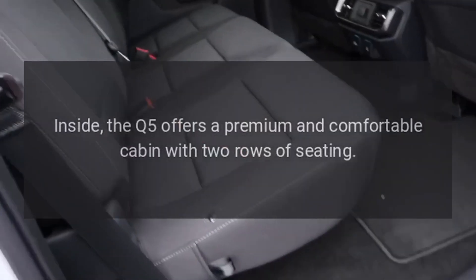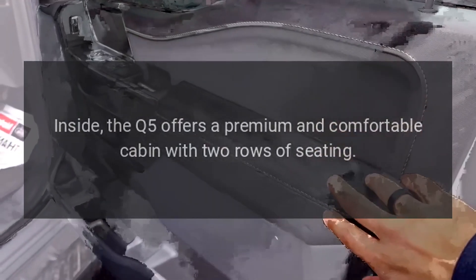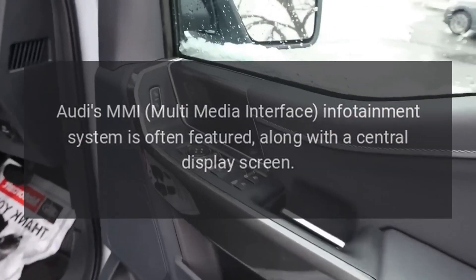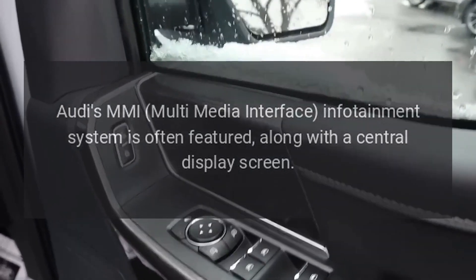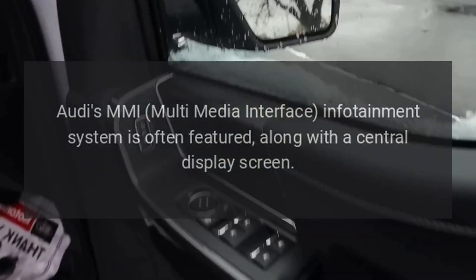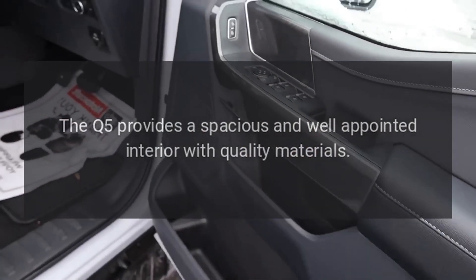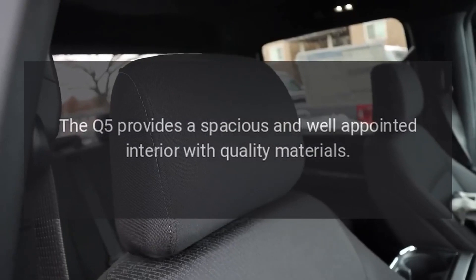Interior. Inside, the Q5 offers a premium and comfortable cabin with two rows of seating. Audi's MMI multimedia interface infotainment system is often featured, along with a central display screen. The Q5 provides a spacious and well-appointed interior with quality materials.